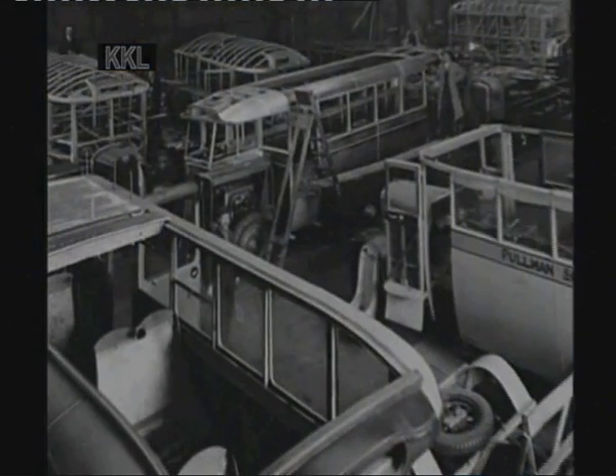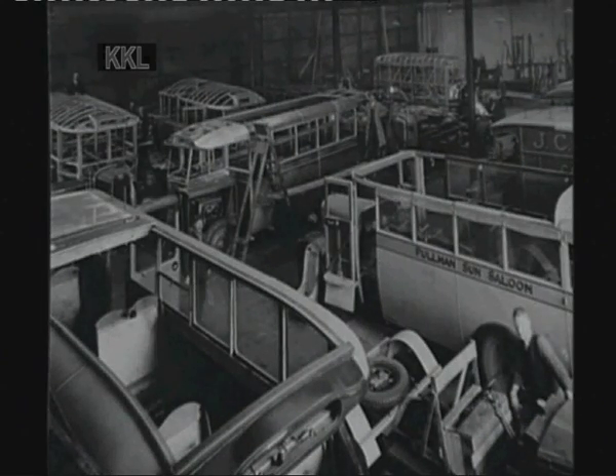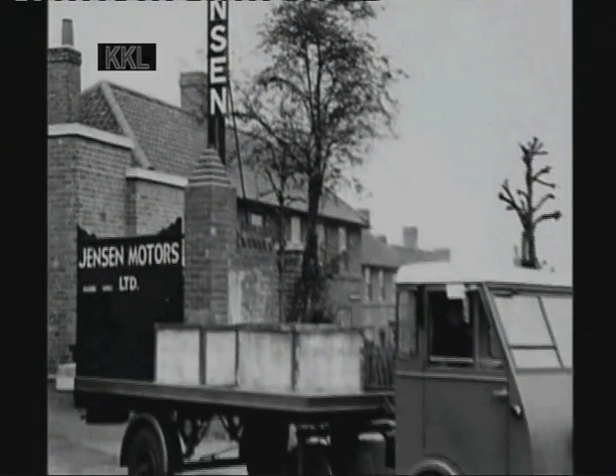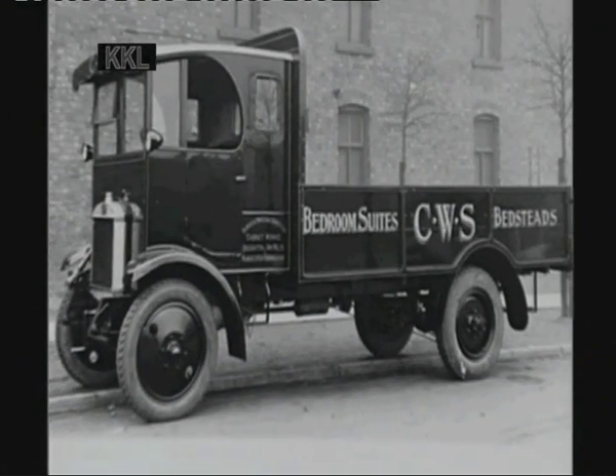The Jensen brothers joined a company called Edge Bastion Garages in Birmingham and started in the coach-building side of the business. They became so involved that the directors invited them to become directors themselves. In 1934 it became Jensen Motors Limited. The business was still very much a coach builder — a commercial coach builder — involved with all sorts of commercial vehicle bodies.